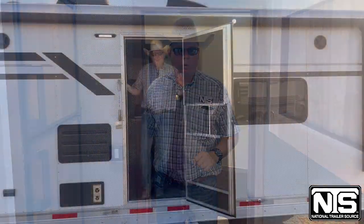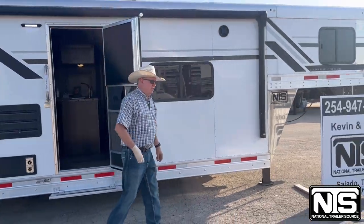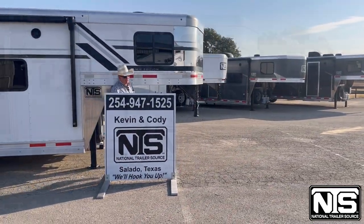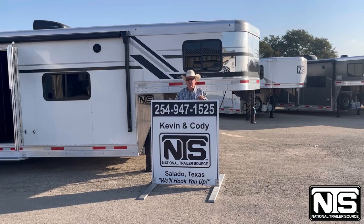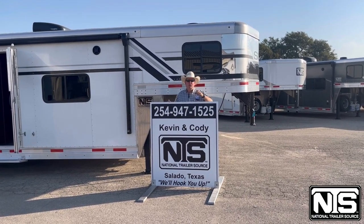Folks, that gives you the tour of the 2023 SMC 15 foot living quarters, 16 foot stock. If you want to talk to a person and not a computer, give Kevin or Cody a call at 254-947-1525. We'll hook you up.